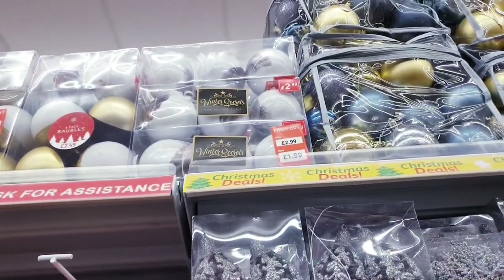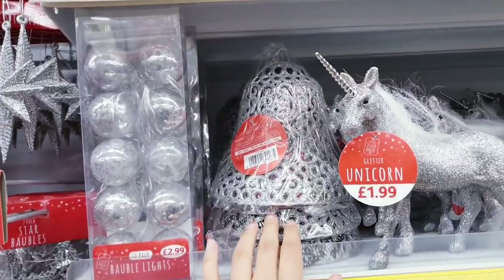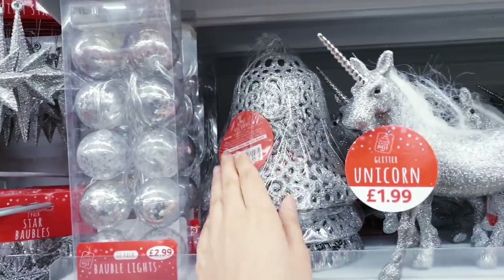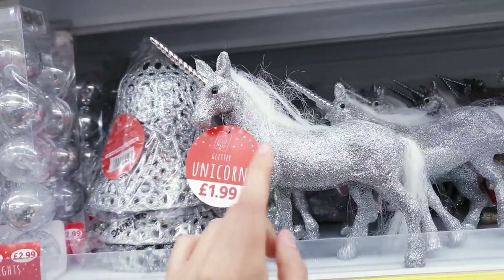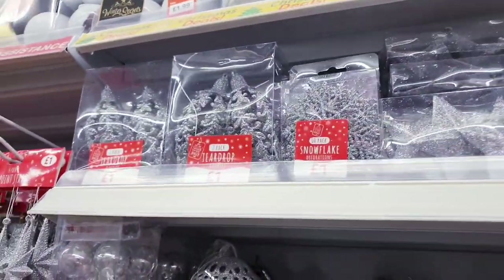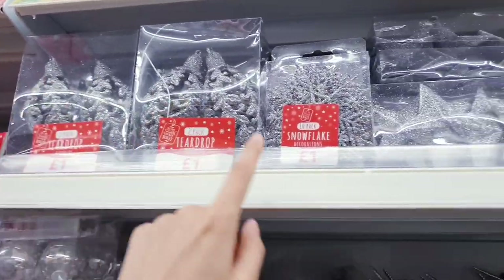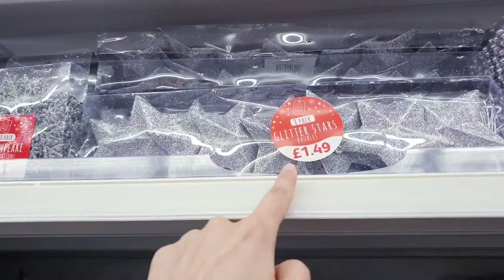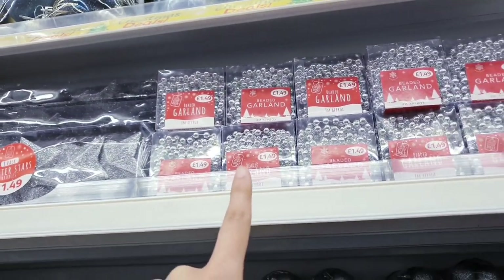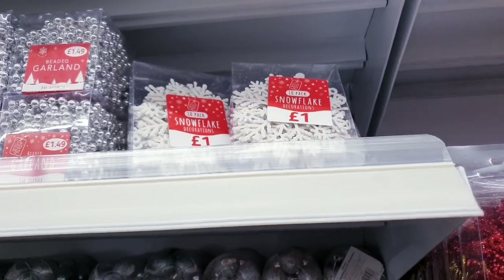These have been reduced from 2.99 to two pounds. Unicorns for 1.99 — I've picked one up — in gold and silver. Some more tree decorating items: baubles, teardrop ones for a pound, snowflakes for a pound, stars for 1.49 with eight in there, beaded garlands for 1.49, snowflake decorations for a pound with ten in there. Then these packs come in different colours — blue — and they're a pound with 20 miniature baubles, also in gold and silver.